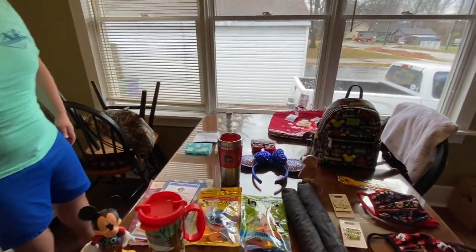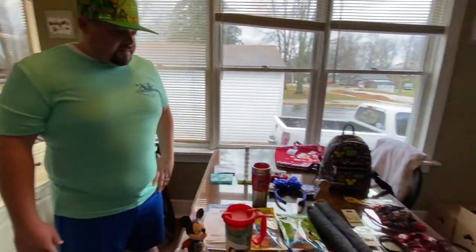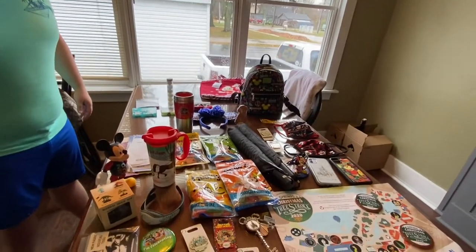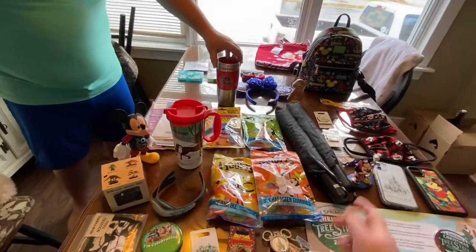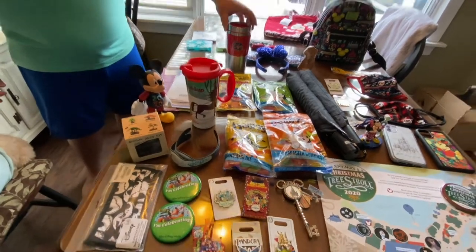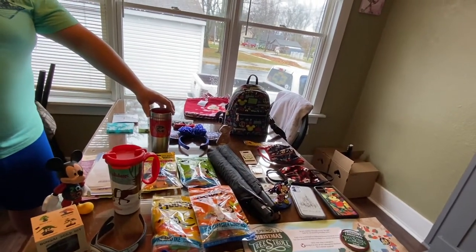That was our Disney haul. I do have one shirt and one pair of legging capris that are Disney, and they're in the wash so I'm going to clip those in later. We just wanted to give you a little overview of what we bought and how much money we overspent — just a little bit. But Disney's worth it and we're going to use everything. We don't know when we're going to go back, so there's that too.